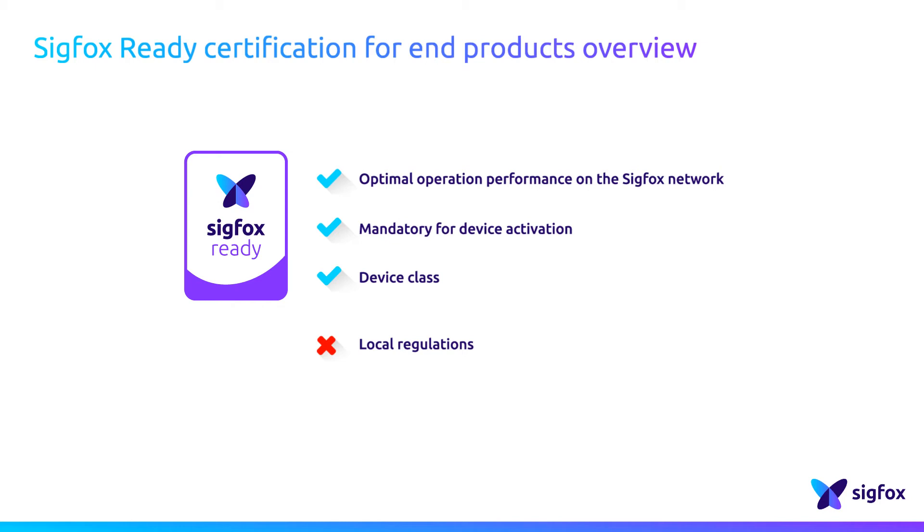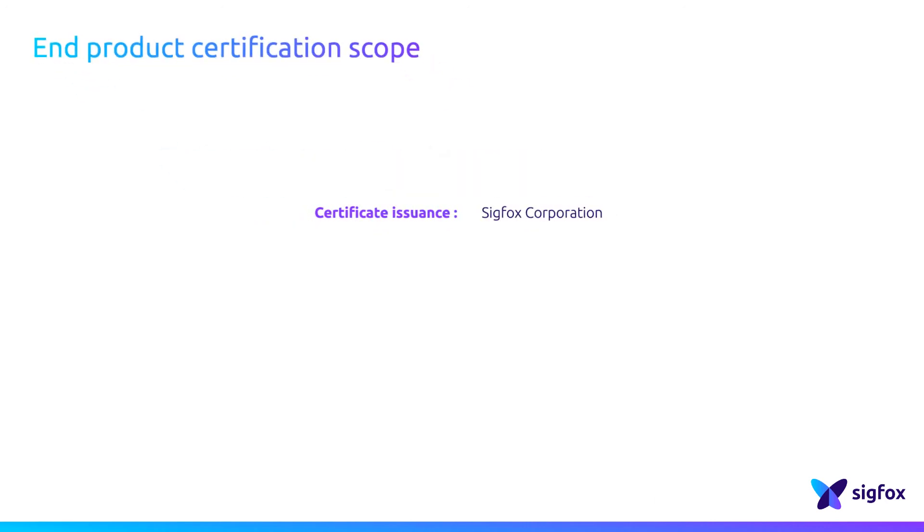The SIGFOX Ready certification is delivered per product model and tests must be conducted on pre-series or final devices. Prototypes are not eligible for certification. The SIGFOX Ready certificates are issued by SIGFOX, based in La Beige, France.